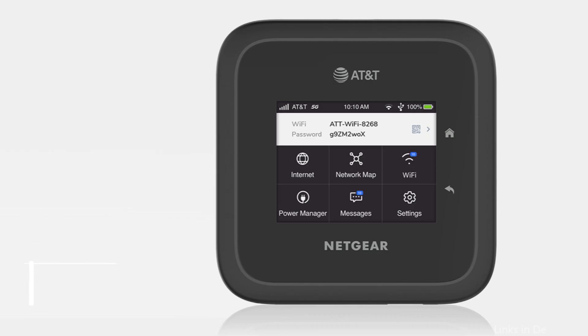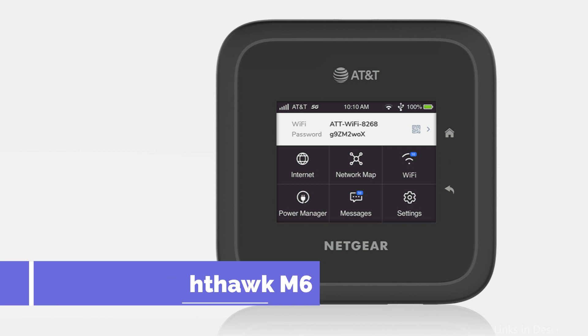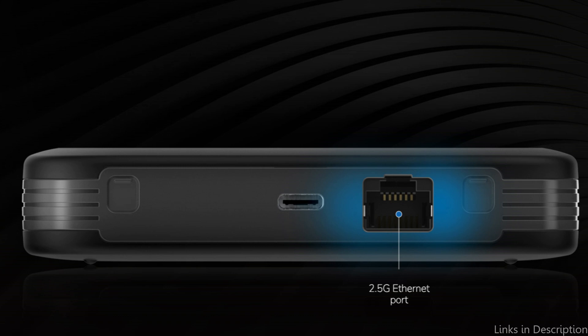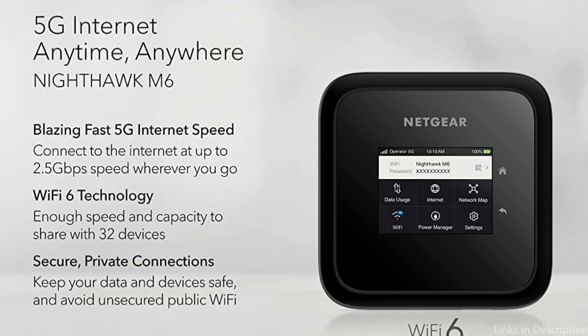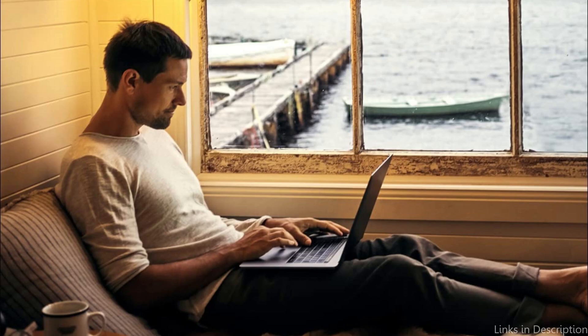On number one, we have the Netgear Nighthawk M6 5G Hotspot. For anyone who wants to stay connected while traveling, the Netgear Nighthawk M6 5G Hotspot is a reliable and useful choice. This hotspot is ideal for anyone who needs to work or remain in touch while on the go, thanks to its blazing fast speeds and advanced safety features. The Netgear Nighthawk M6's ability to connect to both 4G and 5G networks is one of its key traits. No matter where you are, you will be able to get quick and dependable internet without worrying about losing your connection.